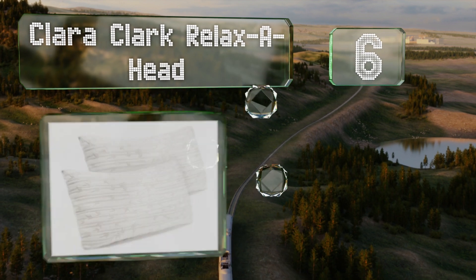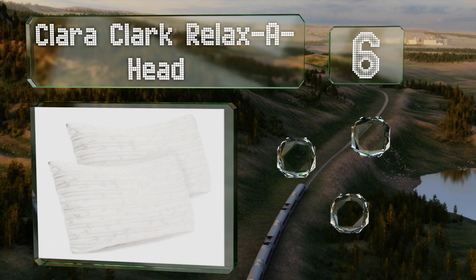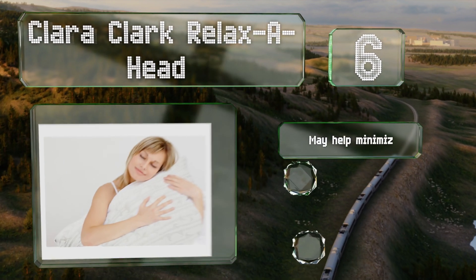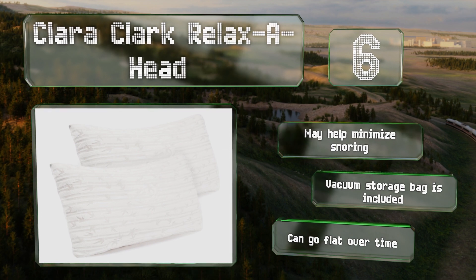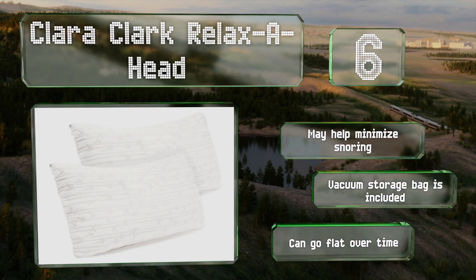Moving up our list to number six, wake up feeling energized and rejuvenated thanks to the Clara Clark Relaxer Head. The microfiber and foam materials are naturally antibacterial, resistant to dust mites and allergens, and extremely resilient, so they can contour to the shape of your upper body. This one may help minimize snoring and includes a vacuum storage bag, however it can go flat over time.